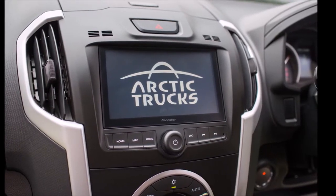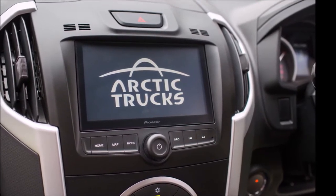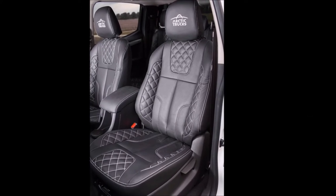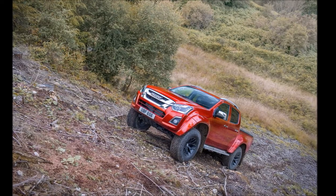The 2017 Isuzu D-MAX Arctic Trucks AT35 will be available as a double-cab with a choice of manual or automatic transmission. The AT35 is based on the new generation Utah trim and will have the following equipment.